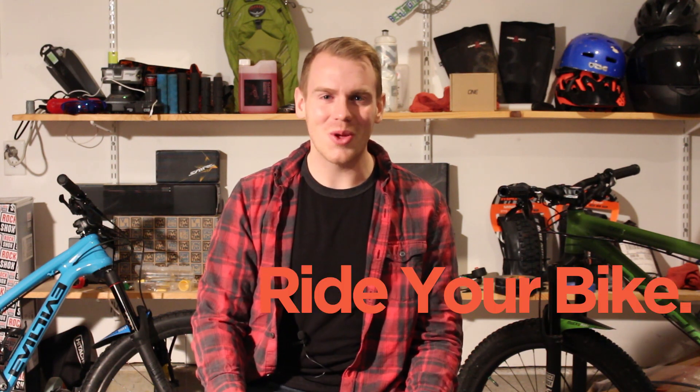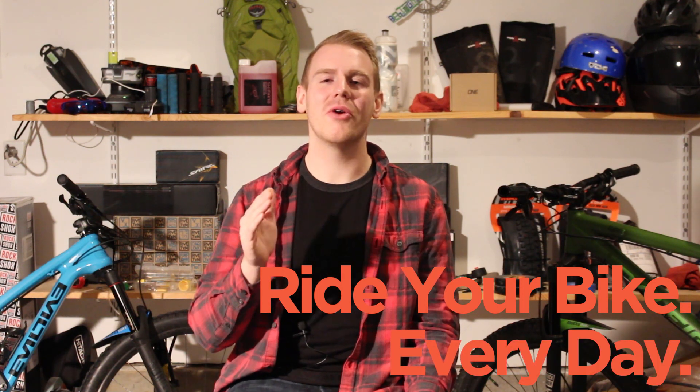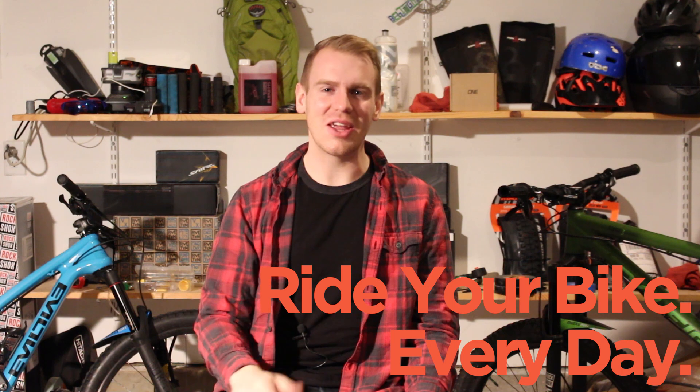Alright, that's it for me — Josh from Daily Mountain Bike Rider. As I say at the end of all my videos: don't watch too much YouTube, go out and ride your bike, and make sure you do it every day so you can get better at riding every single day.